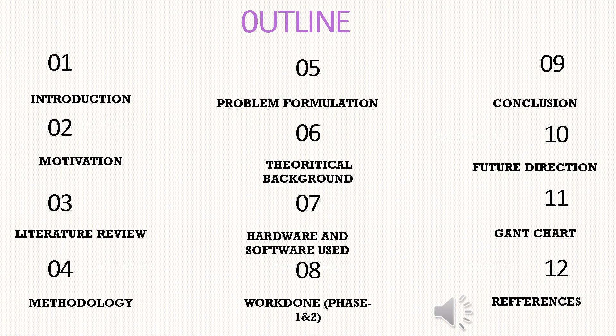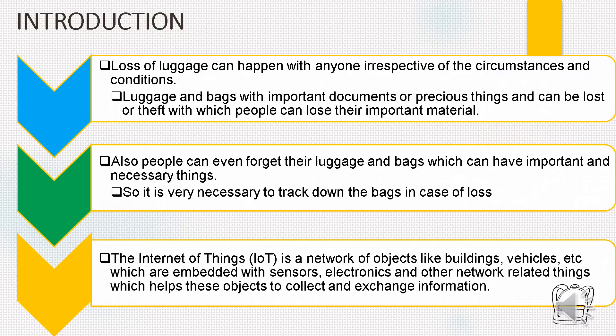This is the outline of the presentation that we are going to discuss in the later slides: introduction, motivation, literature review, methodology, problem formulation, theoretical background, hardware and software used, work done, conclusion, future direction, Gantt chart and references. Let's begin with the introduction.